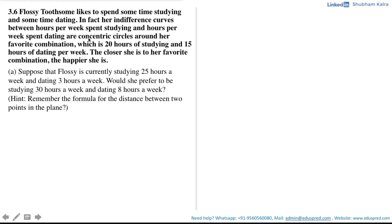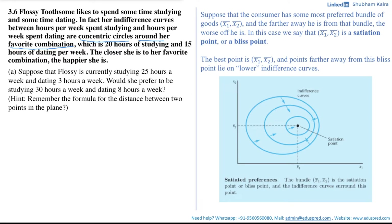The indifference curves for Flossy are concentric circles around her favorite combination. In economic terms, sometimes we consider a situation where there is an overall best bundle — the favorite bundle — for the consumer, and the closer they are to that best bundle the better off they are. So suppose the consumer has a most preferred bundle (x1 bar, x2 bar), and the farther away they are from that bundle the worse off they are. We call this the bliss point or satiation point.